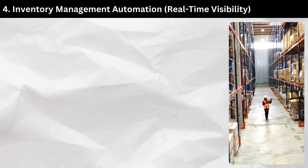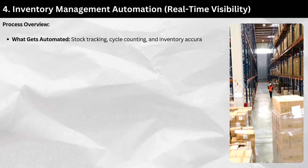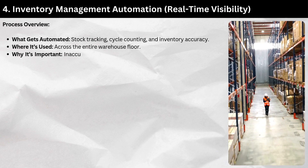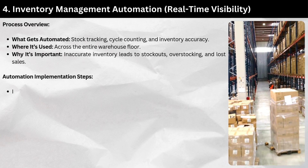Section 4: Inventory management automation — real-time visibility. Process overview — what gets automated: stock tracking, cycle counting, and inventory accuracy. Used across the entire warehouse floor. Inaccurate inventory leads to stock-outs, overstocking, and lost sales.